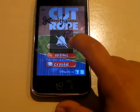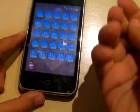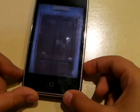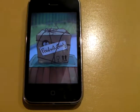So let's click play. And you have many stages. I'll just show you the first stage with this cardboard box. Let's go in level 1. And it shows you the first video clip. It shows you that you have to feed the monster with candy.